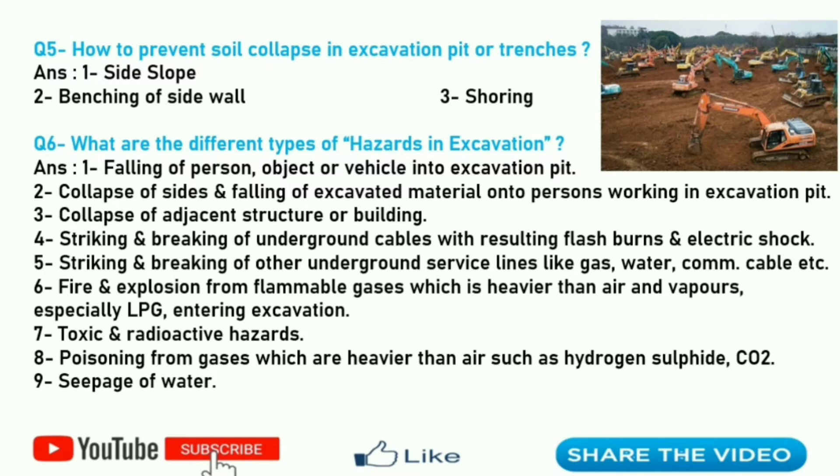Sixth question: what are the different types of hazards in excavation? Here I will discuss 9 points, though it is not limited to only 9. First is falling of persons, objects, or vehicles into the excavation pit. Second is collapse of sides and falling of excavated material onto persons working in the excavation pit. Third is collapse of adjacent structures or buildings. Fourth is striking and breaking of underground cables with resulting flash burns and electric shock. Fifth is striking and breaking of other underground service lines like gas, water, and communication cables.